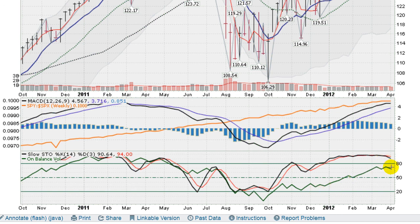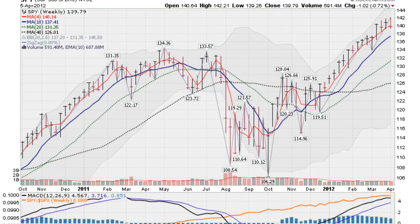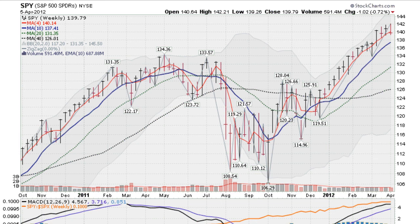And on balance volume — basically they take the amount of shares being bought versus the amount of shares being sold and get sort of a plot of the volume of money moving in or out of stocks — that's still pretty positive, although waffling sideways here. So stocks now in a correction according to IBD, and of course gold and silver in a very choppy trading range for quite a while. So that's it. Thanks for listening.